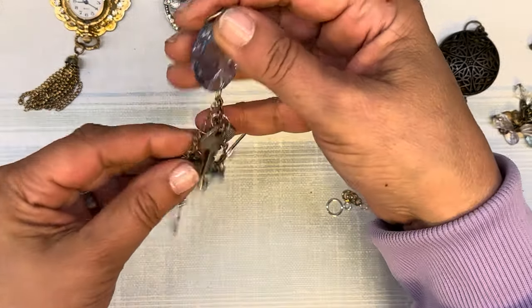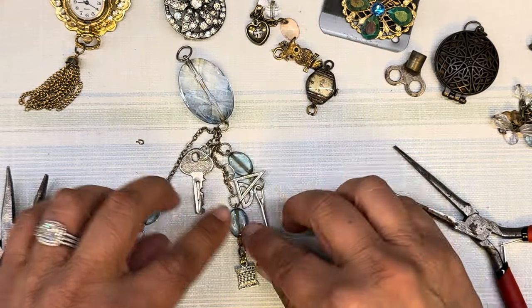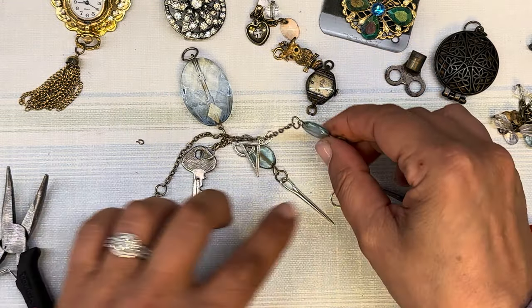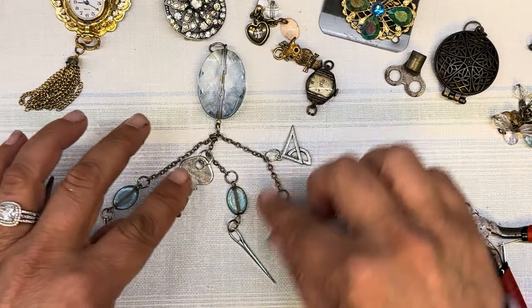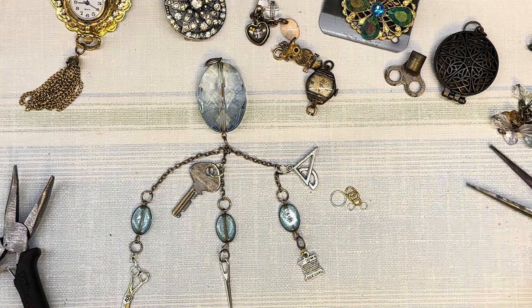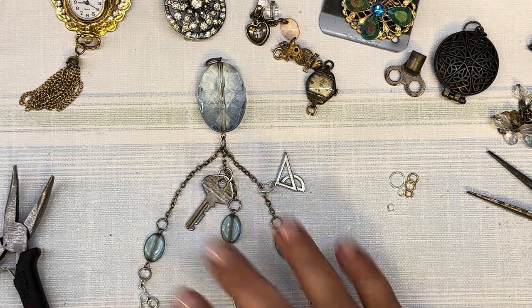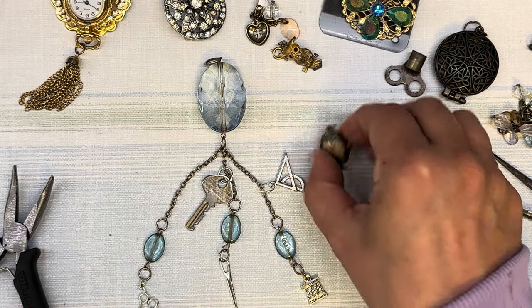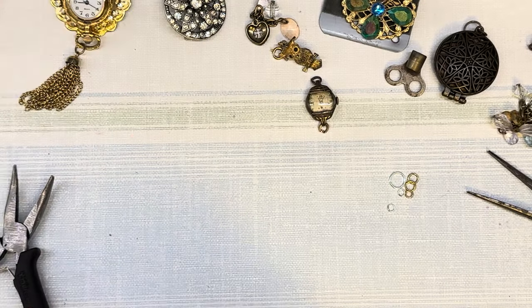That, my friends, is the equipage — the Chatelaine, also called an equipage. Done. First one. Fini! How fun is that? That watch is going to be cool on something. One down, let's do another.